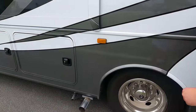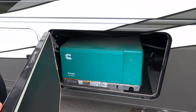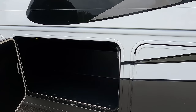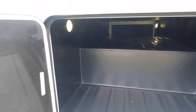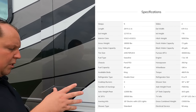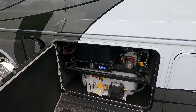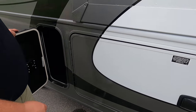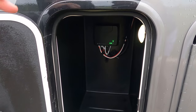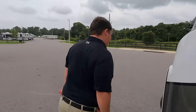Down here is the generator — it's a Cummins Onan 5,500-watt generator. Over here is the other side of that storage, and here is your propane tank. We'll have all the specs — length, tank sizes, and weight — in the description below. Right there are your batteries on a slide-out tray, and the motorhome does have auto leveling, which we'll be able to see inside. The outside of this motorhome looks beautiful, but the inside looks even better — let's go take a look!